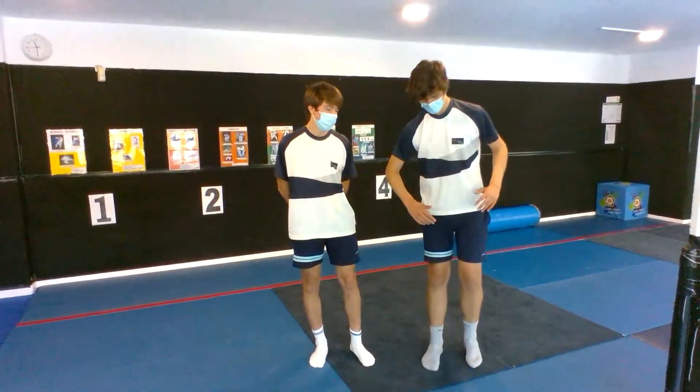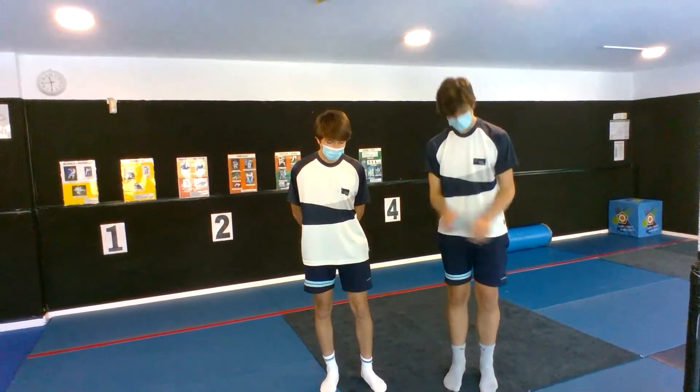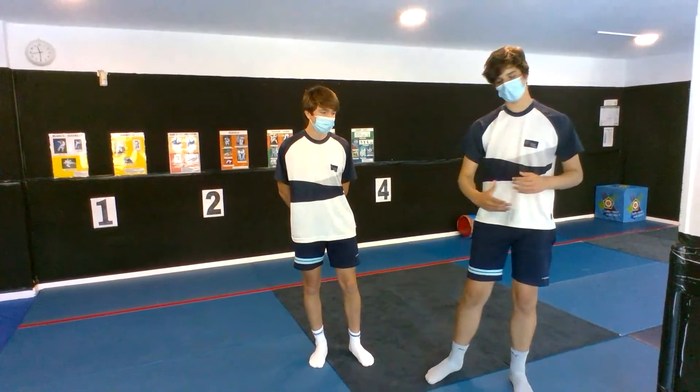The first exercise is calf raises, which is very basic. Then wide squats after you do the 20 seconds rest.